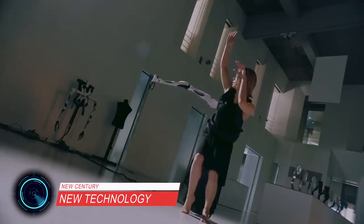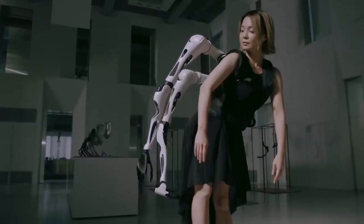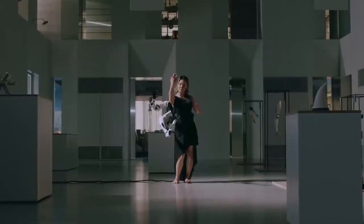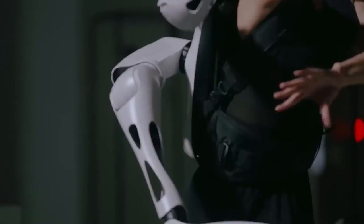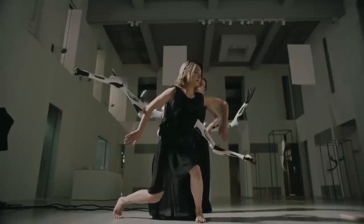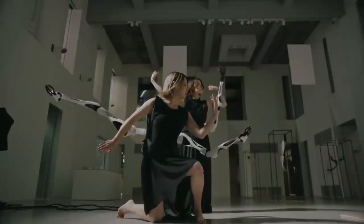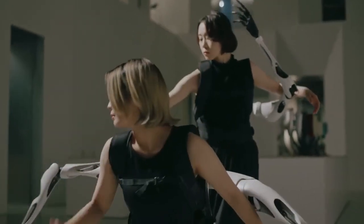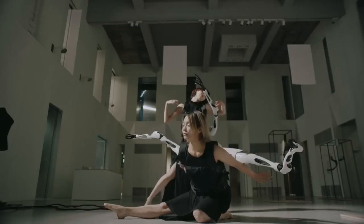This is a supernumerary robotic limb system consisting of a wearable base unit with six terminals and detachable robotic arms controllable by the wearer. The system was designed to enable social interaction between multiple wearers, such as an exchange of arms, and to explore possible interactions between digital cyborgs in a cyborg society.